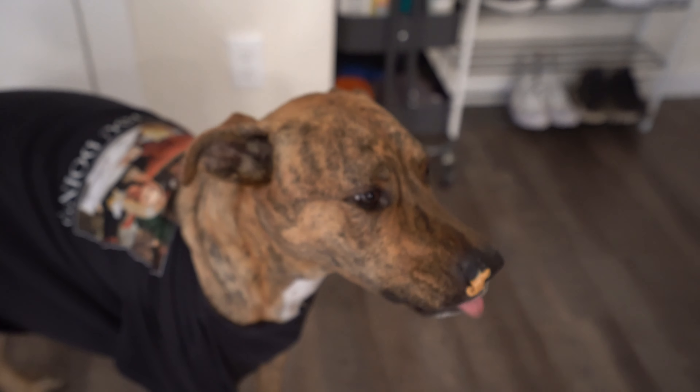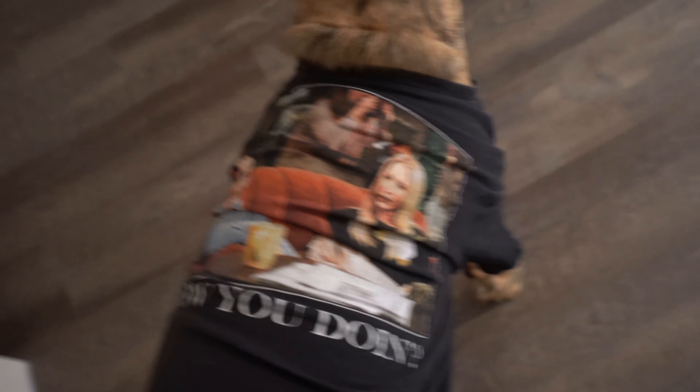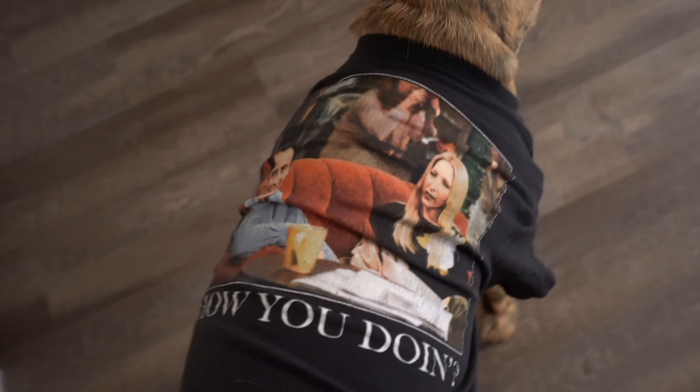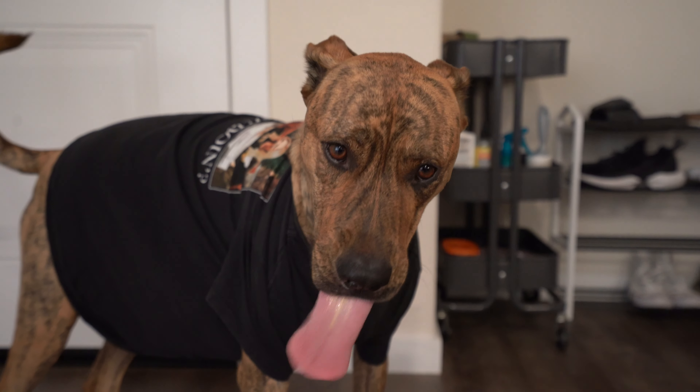I'm going to go ahead and finish this, then take Rachel on a run. When we get back, I'll show you how I make my oatmeal, and then we'll get on with the rest of the day. Rachel's got to get her pre-workout in too!